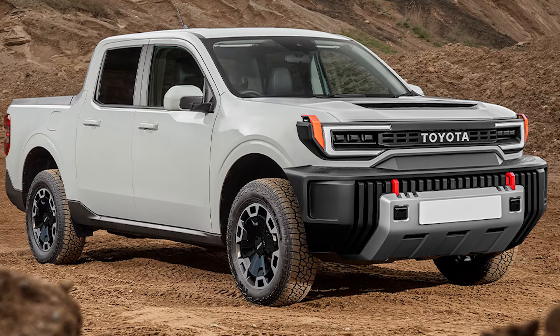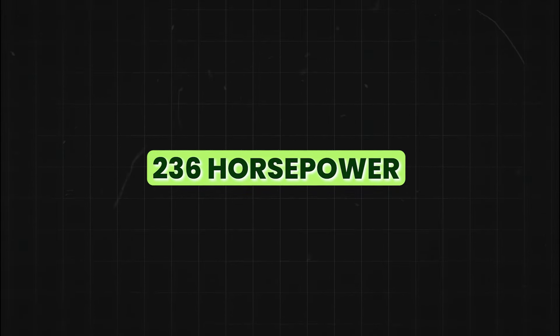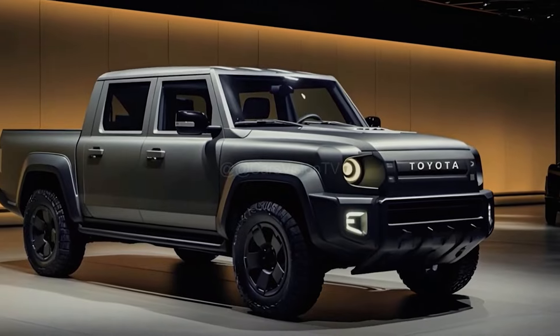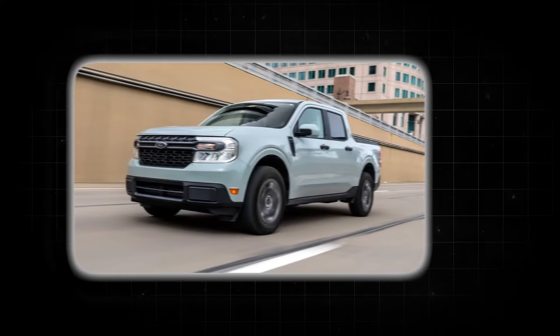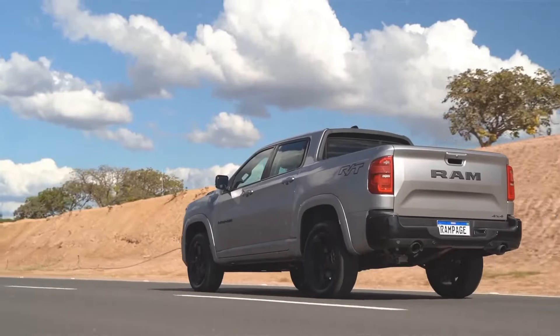There's also a hybrid variant on the horizon, potentially upping power to 236 horsepower, ensuring the new Stout is both powerful and economical. With a towing capacity aiming to exceed 5,000 pounds, it's clear Toyota wants the Stout to be a capable, versatile workhorse that can compete directly with the likes of the Ford Maverick and Hyundai Santa Cruz. These were all the trucks coming out this year.